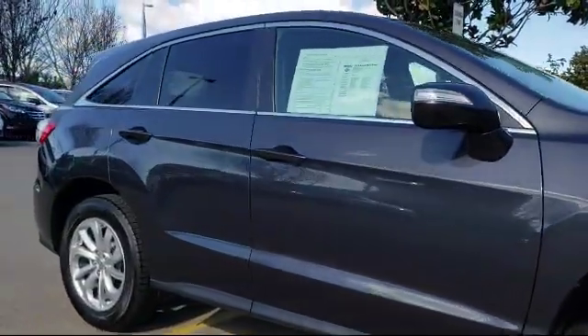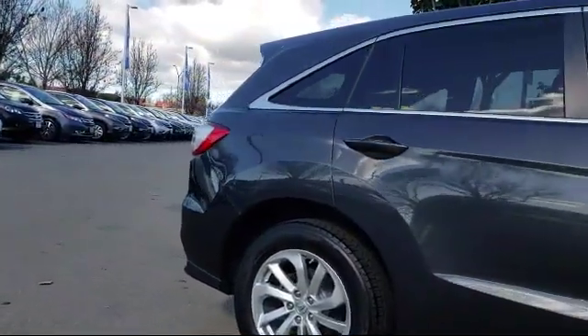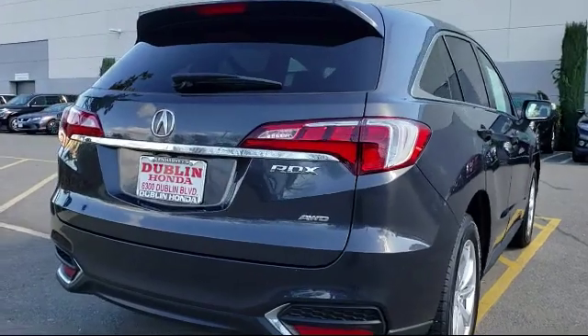It also features a rear spoiler, rear view camera, keyless entry, air conditioning, power liftgate, and has less than 70,000 miles on the odometer.